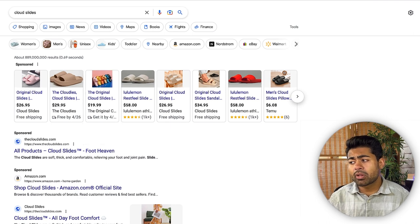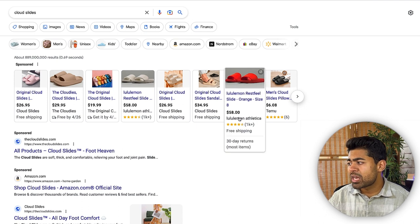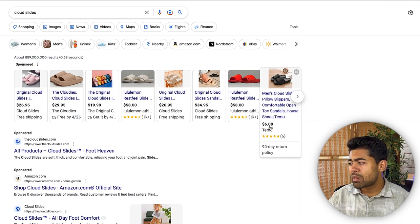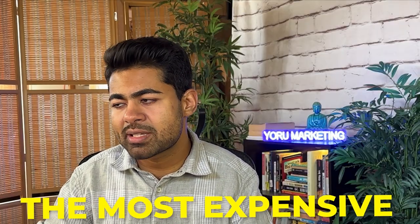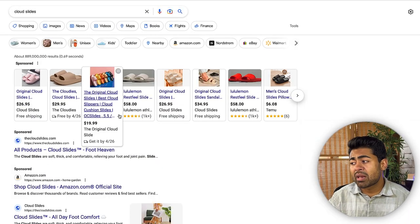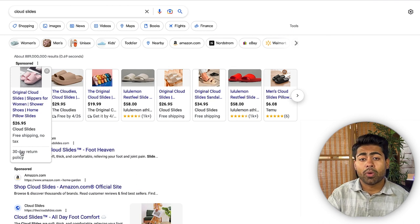Then there's pricing. It's not the cheapest — Temu is at $6.08 — nor the most expensive — Lululemon at $58. Their goal to rank number one and do $10,000 a day was never to be cheapest or most expensive; it was to be average. Average pricing works best with Google Shopping ads. They could have also benefited by adding reviews, which would help them stand out even more. They do offer free shipping, and it's mentioned directly within the Shopping ad, which is exactly what you want.